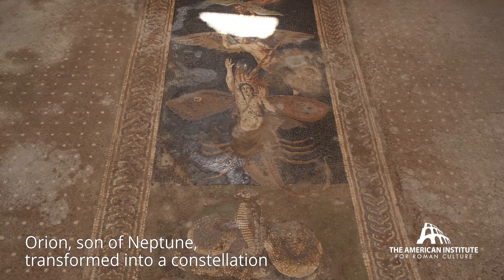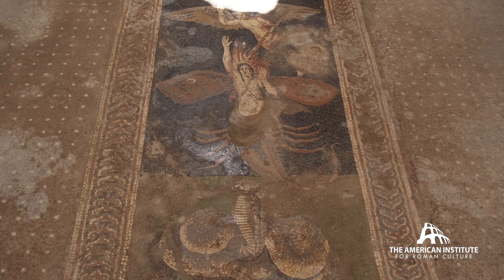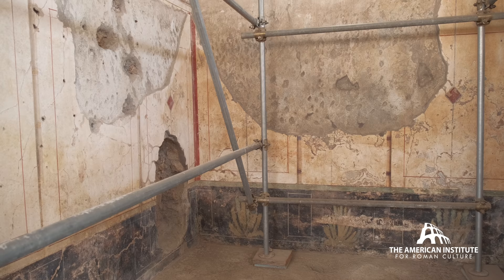You have this kind of apotheosis scene and behind him this rather large lobster. You've got these incredible winged creatures here that are crowning him. And at the bottom we have this Egyptianizing figure and this cobra. So there's all kinds of storytelling going on in the mosaics of Pompeii. And this is a new discovery in Region 5.